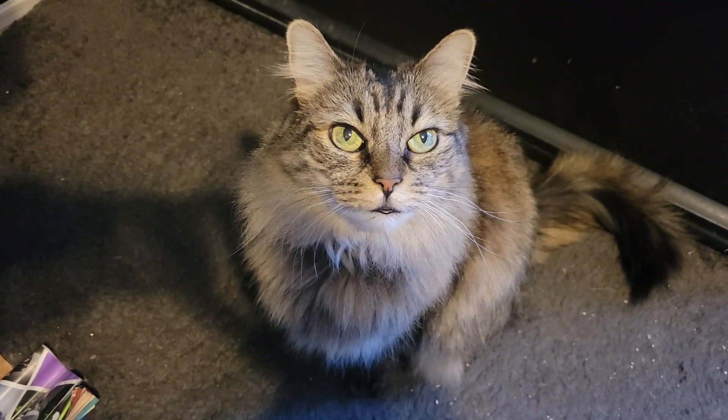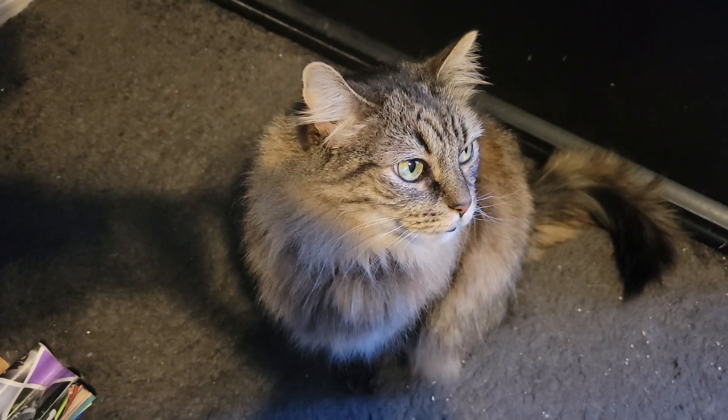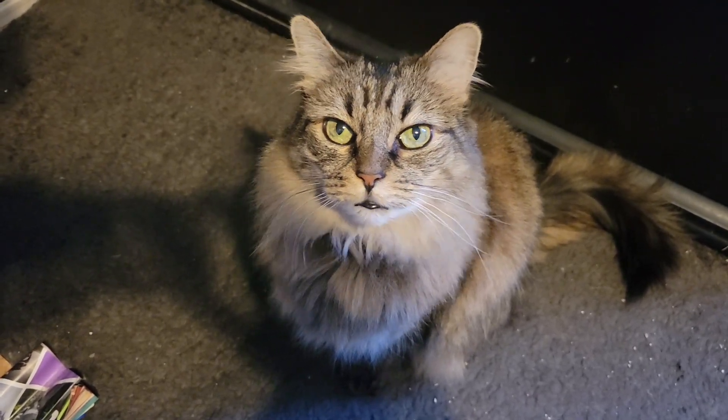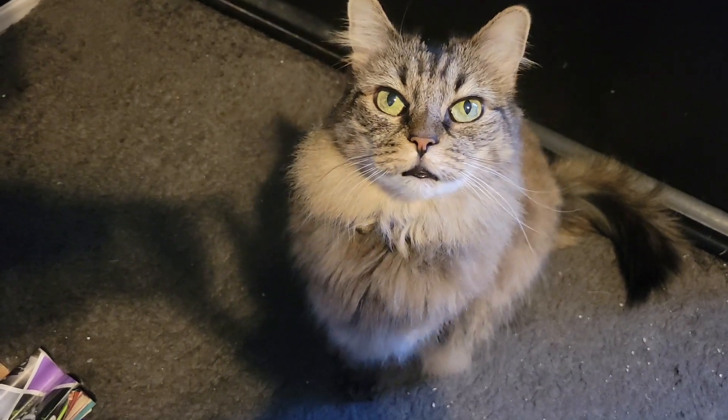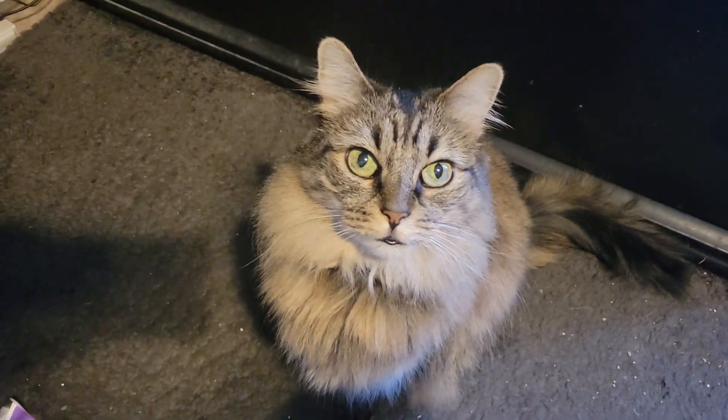By the way, sorry you had to see my face. I just wanted to show you what it looked like. I know I'm not very attractive, but this isn't about me. But once again, I apologize.